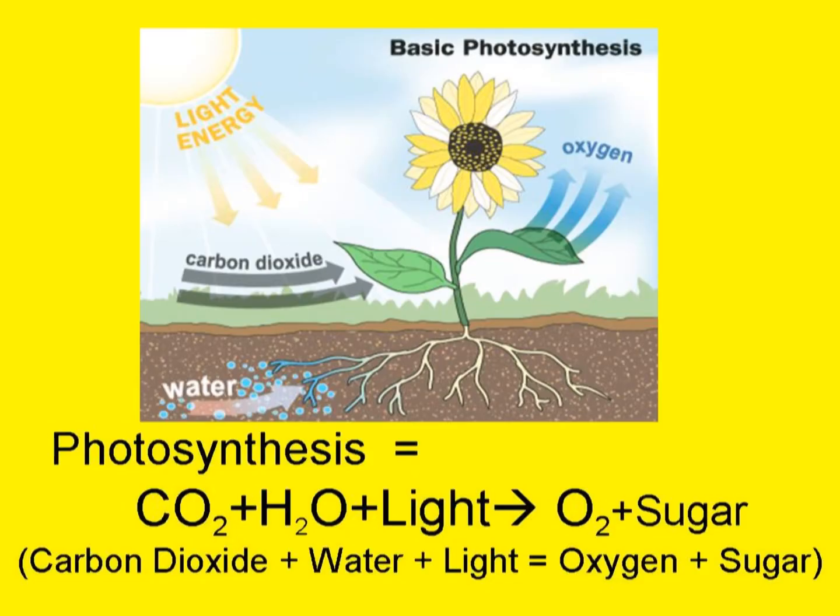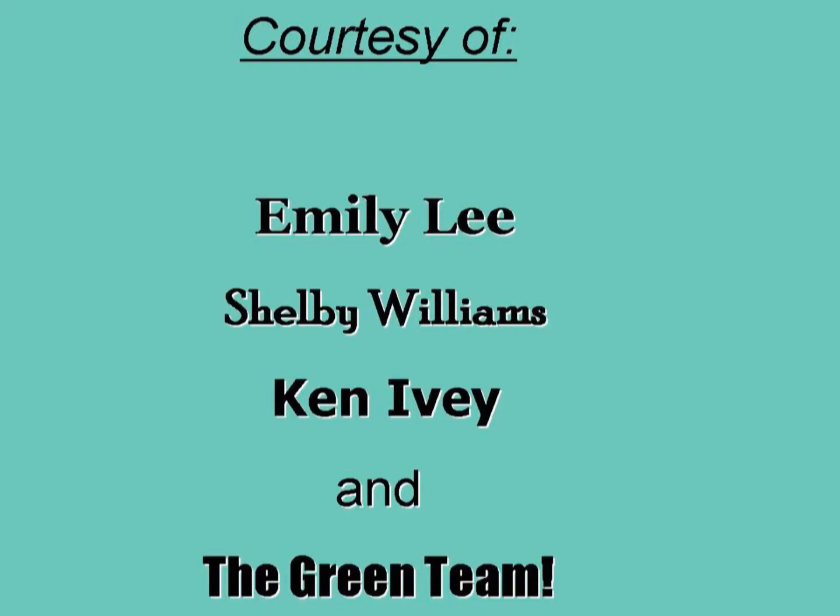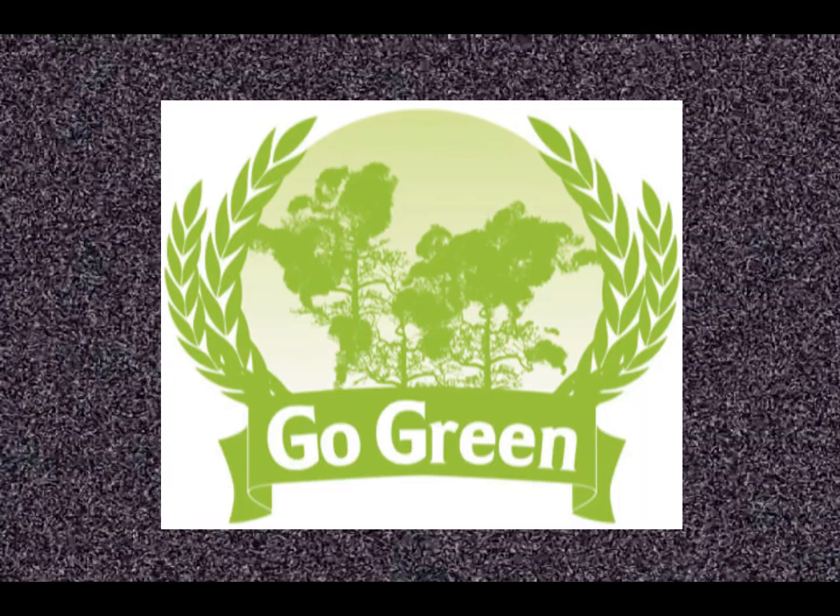Photosynthesis is when carbon dioxide mixes with water and light, and they produce oxygen and glucose, also known as sugar. This video is courtesy of Emily Lee, Shelby Williams, Ken Ivey, and the South Johnston Green Team. We'll see you next time. Bye.